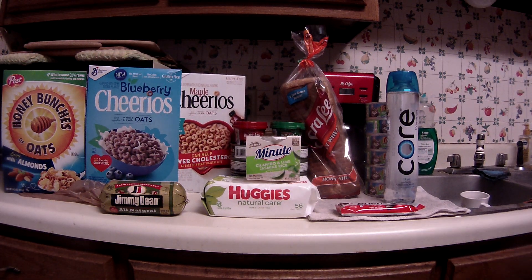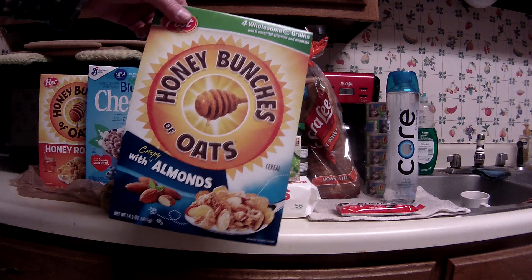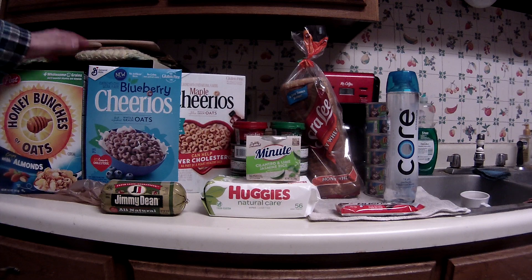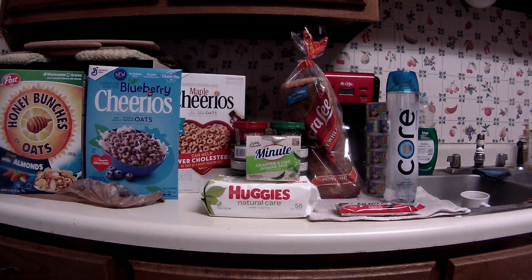One of the General Mills cereal rebates is a dollar off of two, which came off. The other is one of those spend-$25-get-$5 deals, which probably won't happen for me — I don't need much cereal, and I already have a lot in the stockpile. One of the Friday-Saturday deals is Honey Bunches of Oats at 99 cents after the e-coupon. I picked up two of those and one Jimmy Dean sausage.